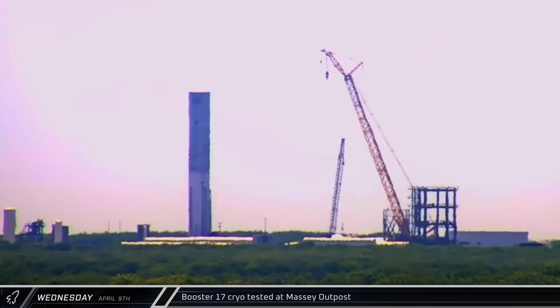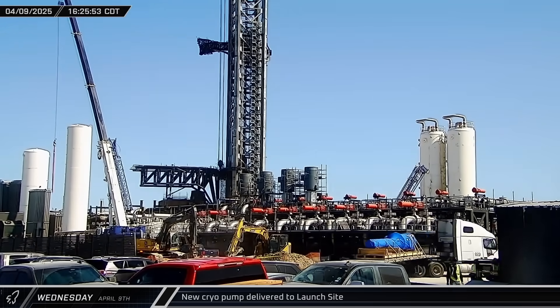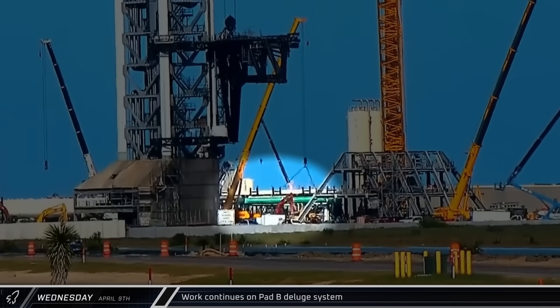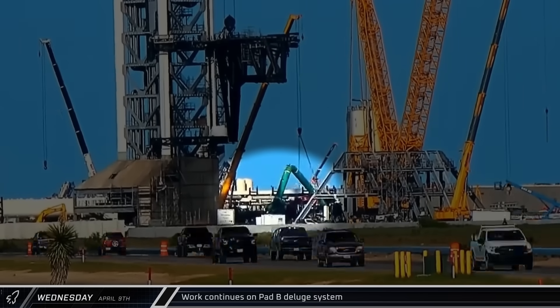Over at the Massey outpost, Booster 17 began its second round of cryogenic proof testing. This time, the Super Heavy's liquid oxygen tank was filled. Meanwhile, a new liquid oxygen pump arrived at the launch site and was brought through the main gate for offloading. At the deluge farm, a large section of water pipe was lifted briefly before being laid back down, then re-rigged and lifted again, likely lowered into the trench.